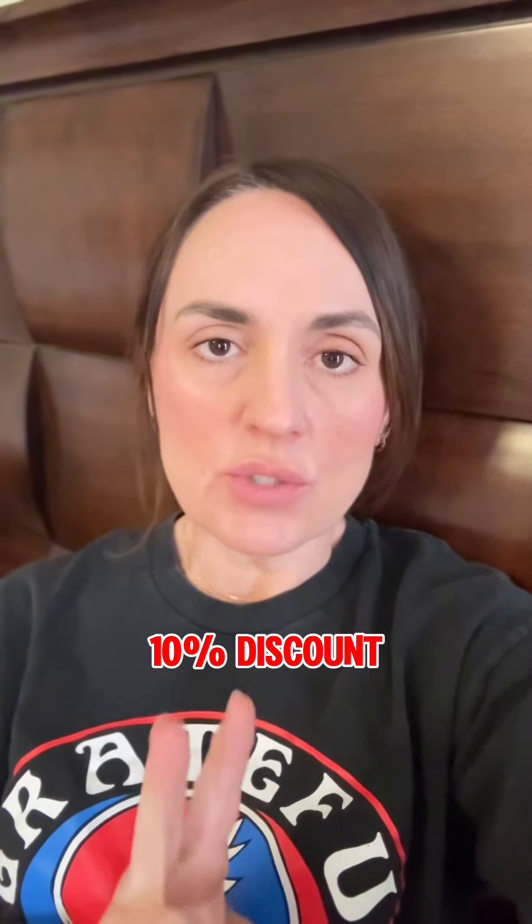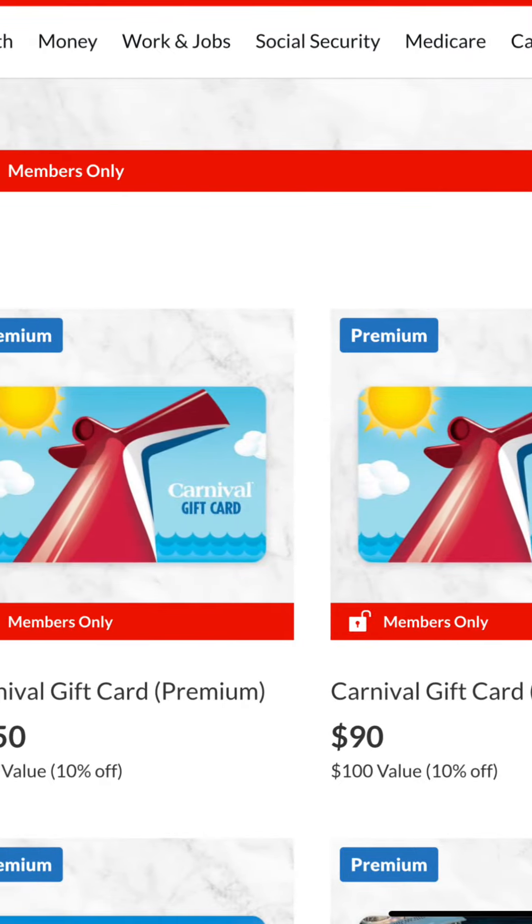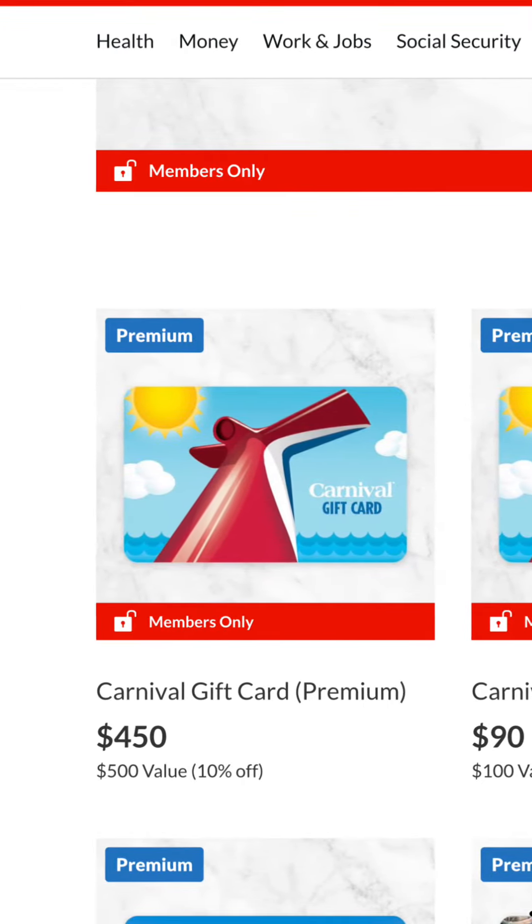It costs $16 a year to sign up for a membership with them, and then they offer Carnival gift cards at a 10% discount. You can buy them in two denominations: you can buy a $100 gift card for $90, or you can buy a $500 gift card for $450.